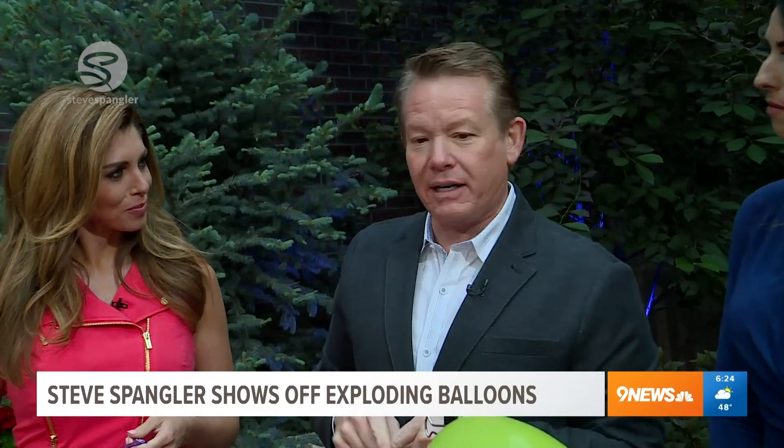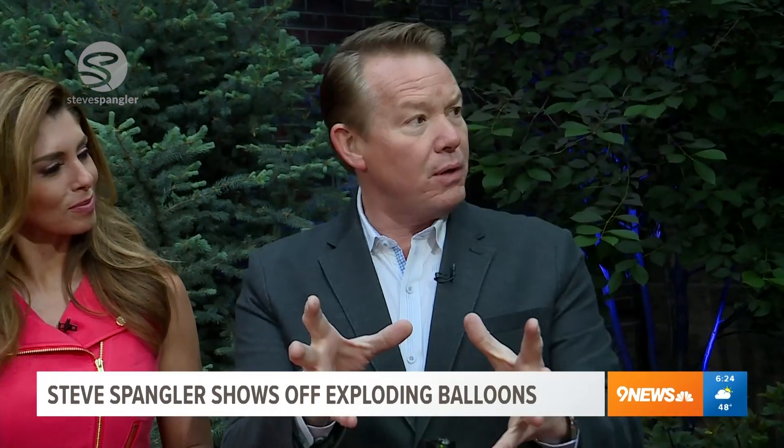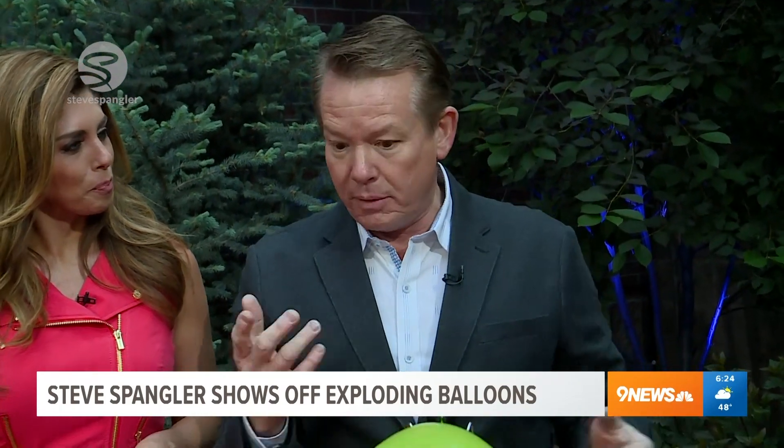Sometimes these start with little things I find online. I saw this thing that was all over the place talking about: if you fill a balloon with oxygen and light it on fire, what happens? So I'm gonna show you.